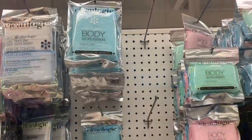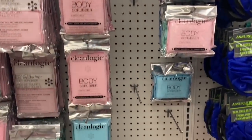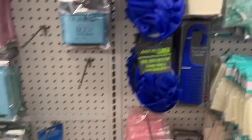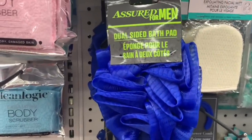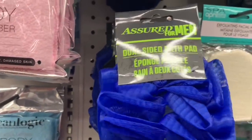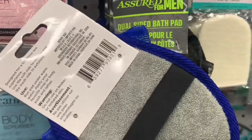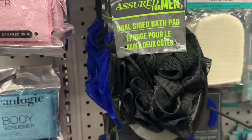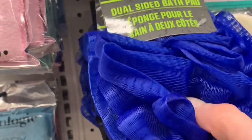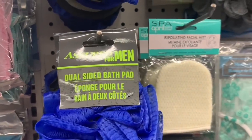So we're going to move on to the beauty section. Here are all the Clean Logic products — these have been very popular and sell out pretty quickly. And new today were Assured for Men dual-sided bath pads in a couple of color options, black and blue. When you flip it over there's a little strap that you can put your hand through when you're doing your loofah scrubbing, and on the backside there's almost like an exfoliating sponge.